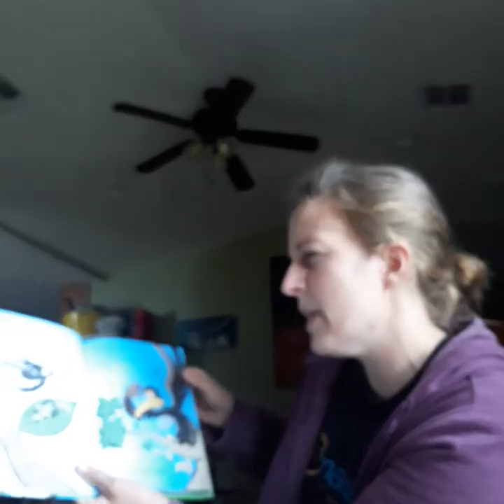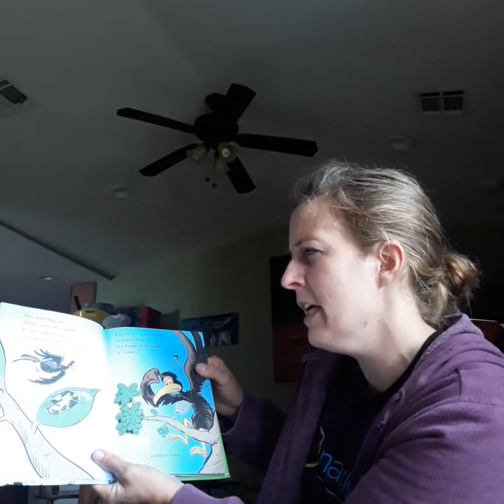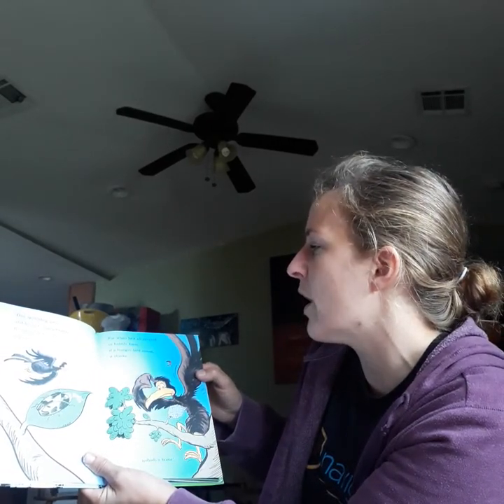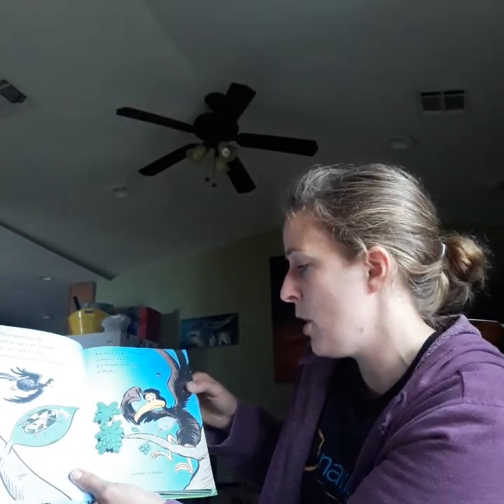This spittle bug sits, and he spits out a bubble. It's wet, and it's cool, and can save him from trouble. For when he's all covered in bubbly foam, if a hungry bird comes, it thinks nobody's home.